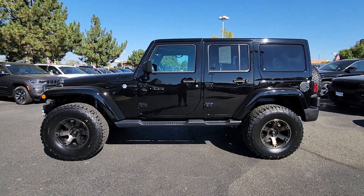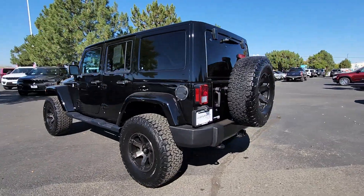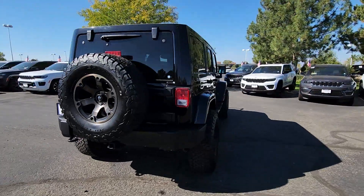Your next car could be the 2017 Jeep Wrangler. With less than 35,000 miles on the odometer, this vehicle provides excellent value.